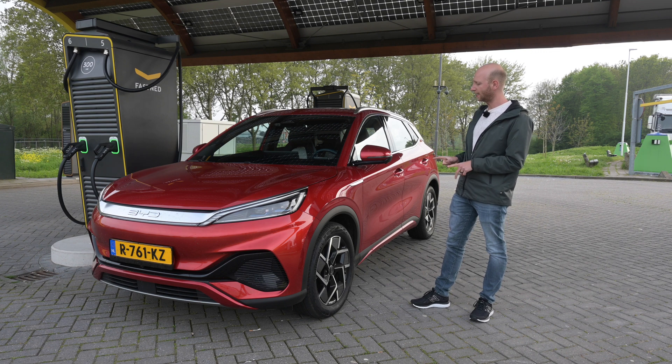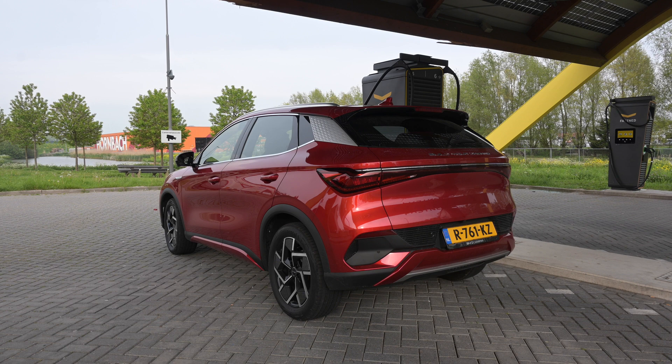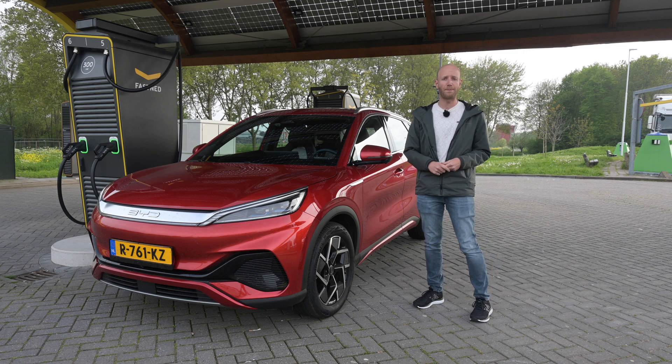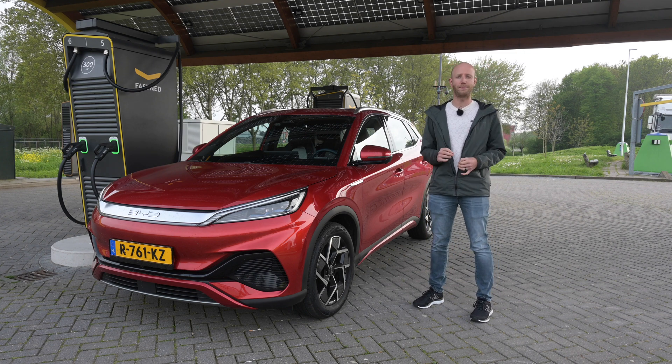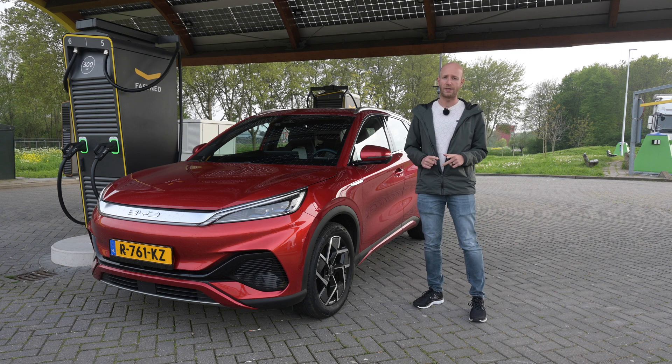What kind of car is the Atto 3 then? Well, it is a crossover, and the Atto 3 is about the same size as the Kia Niro EV. The Atto 3 has a 60 kilowatt-hour battery pack, and according to the WLTP it can do 420 kilometers on a single charge.